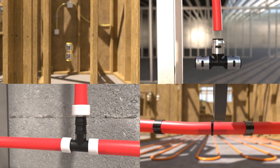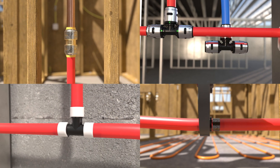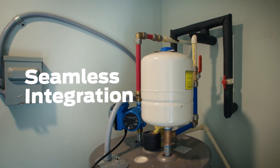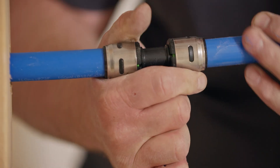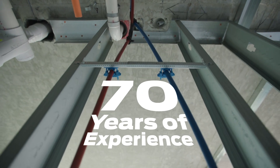All SharkBite fitting systems come with a 25-year warranty when installed with SharkBite PEX-A or PEX-B piping. They also work seamlessly with other products from RWC's family of brands, providing consistent quality across the job site, backed by over 70 years of engineering experience.